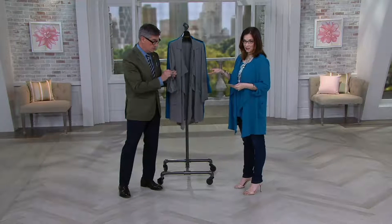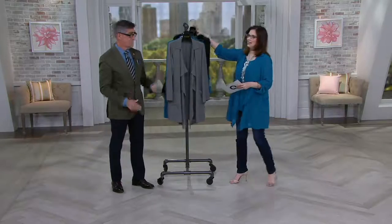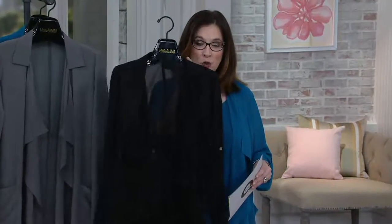It's poly, so — machine wash! Which blows my mind. And hang dry. We have it in easier gray, teal, and black. It's Joan Rivers, clearance price. When these are sold out, they're gone — there's no reorder. But this is one of the staples, and this is something I love having in my closet.